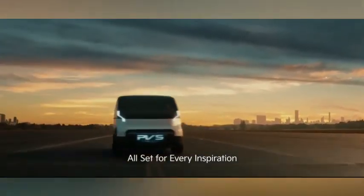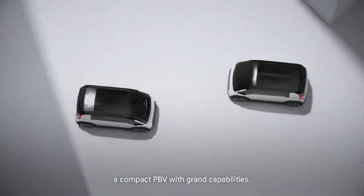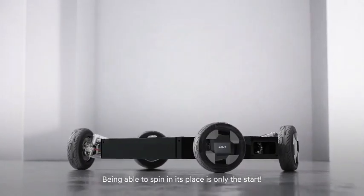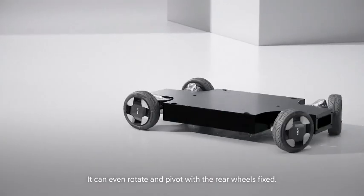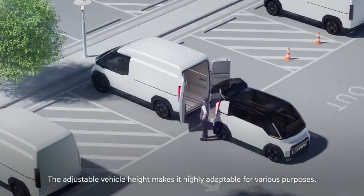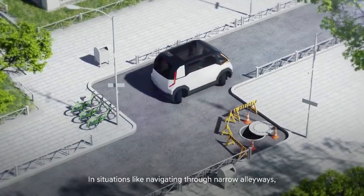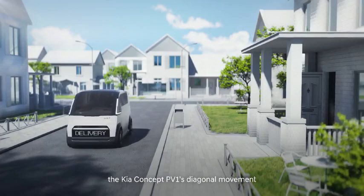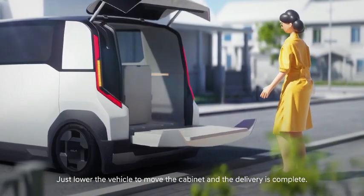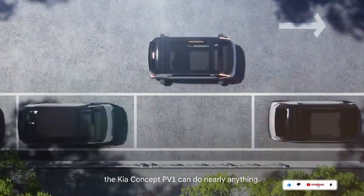The Kia Concept PV1 is a compact electric car designed for urban travel and distribution, part of Kia's Platform Beyond Vehicle range known for its modular and flexible solutions. The concept PV1 stands out due to its small size and agile performance, ideal for navigating heavy traffic and confined spaces. Featuring a rail system on the ceiling, floor, and side panels, it allows easy customization of storage systems and seats. Alongside the larger Kia Concept PV7, the PV1 is expected to hit the market in 2026.